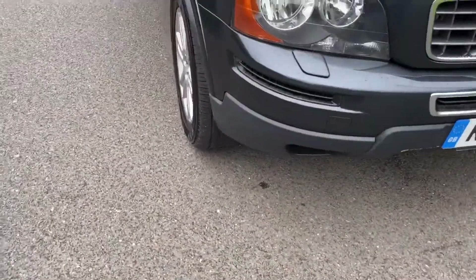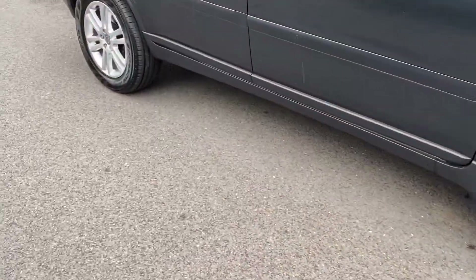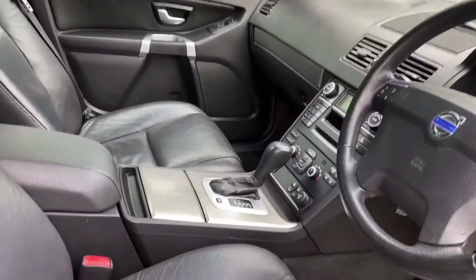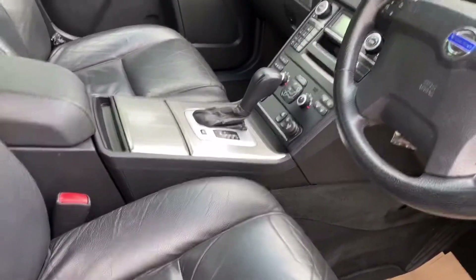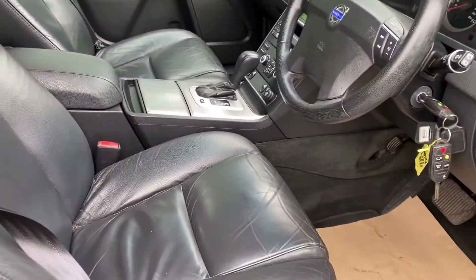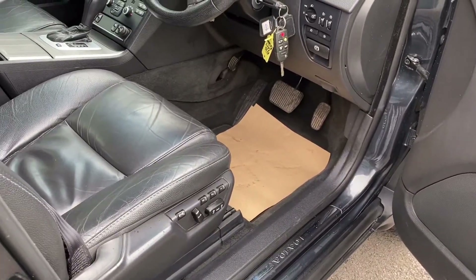I've known this car for some years — the customers have been good customers for many years. They've just been out and bought themselves a new XC90, so this has come in — or rather we bought it outright. It's done 142,000 miles, but it's been very well looked after, got a full service history, serviced by us every year for the last five years, and has a full Volvo history before that.